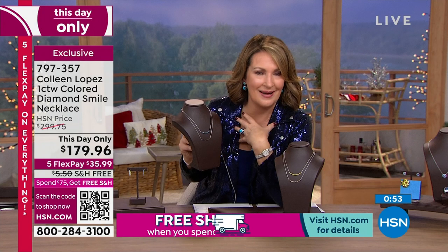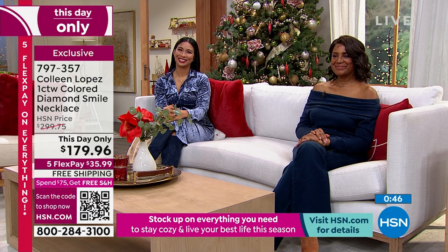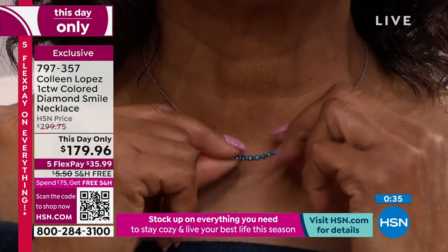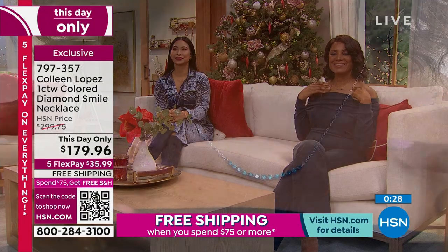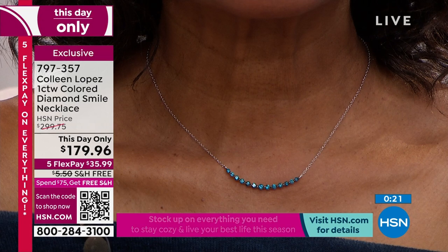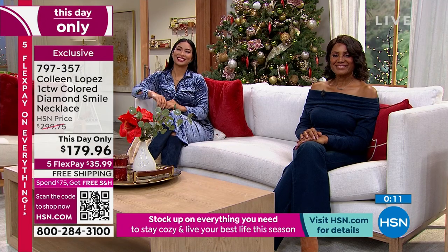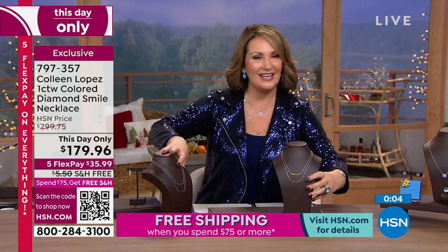I think you're going to find it's one you'll just love having on your neck. It's $35.99 on flex pay, free shipping and handling. If you have any major credit card you're in business — and if you put this on your HSN credit card we'll do another flex pay for you. It's a beautiful necklace — that is our diamond smile pendant. Thank you so much if you're ordering.